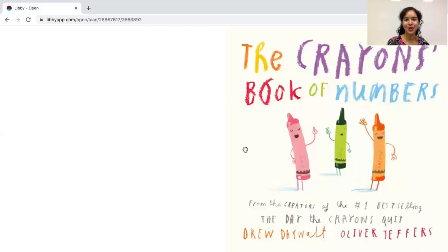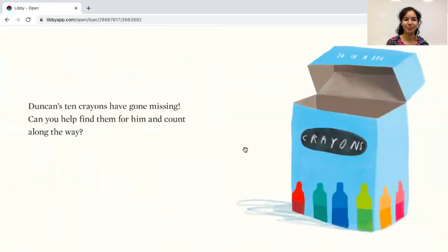Hello everyone! Today we're going to be reading a story called The Crayon's Book of Numbers by Drew DeWalt and Oliver Jeffers. Duncan's ten crayons have gone missing. Can you help find them for him and count along the way?